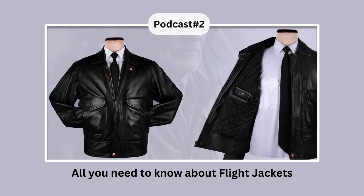High durability: Flight jackets are typically made of durable leather material and nylon that can withstand the regular wear and tear that happens while flying or in any other outdoor activity. There is a double layer of stitching which reinforces the seams and prevents them from coming apart.